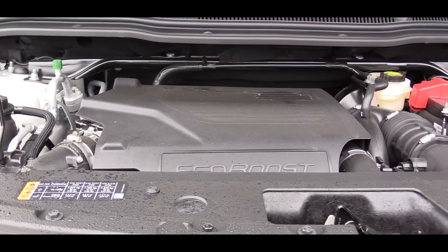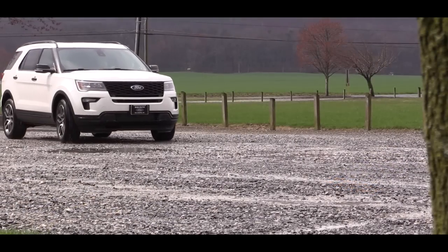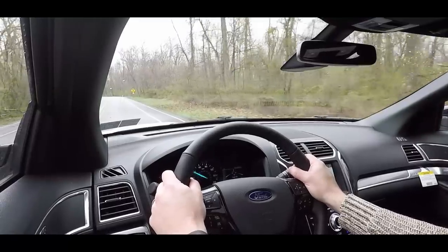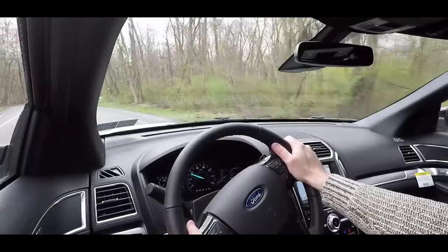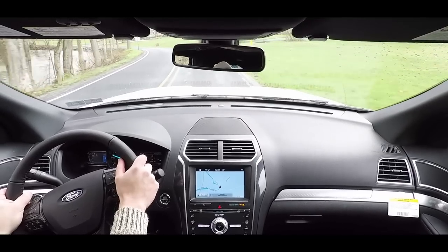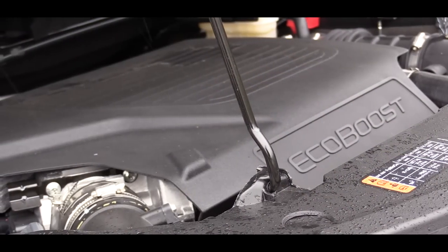The last engine setup — the one I have today, belonging to the Sport and Platinum trim levels — is the 3.5-liter twin-turbocharged V6. That puts out 365 horsepower at 5,500 RPM and 350 pound-feet of torque at 3,500 RPM. Power is sent to all four wheels only through a six-speed SelectShift automatic, with MPG numbers of 16 city/22 highway. With that twin-turbo V6 you also get paddle shifters. Let's hit the gas and see how quickly we can get the 2018 Explorer up to speed.